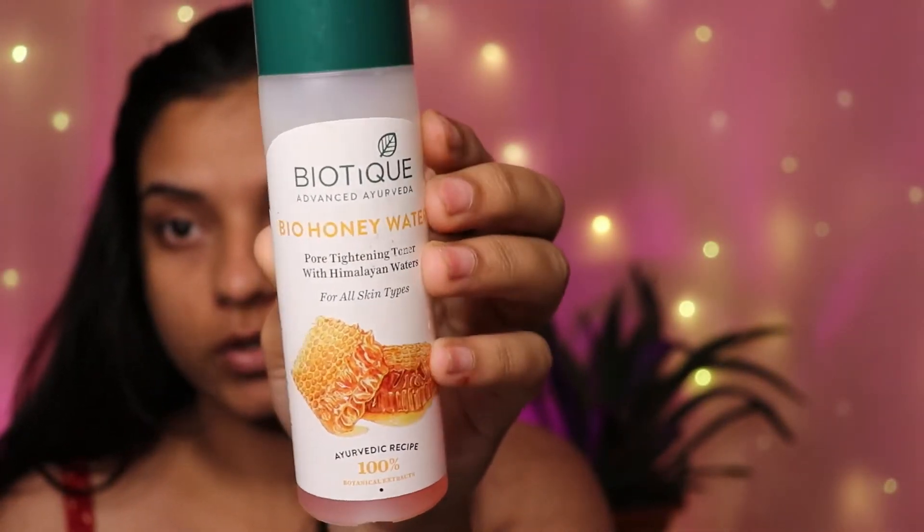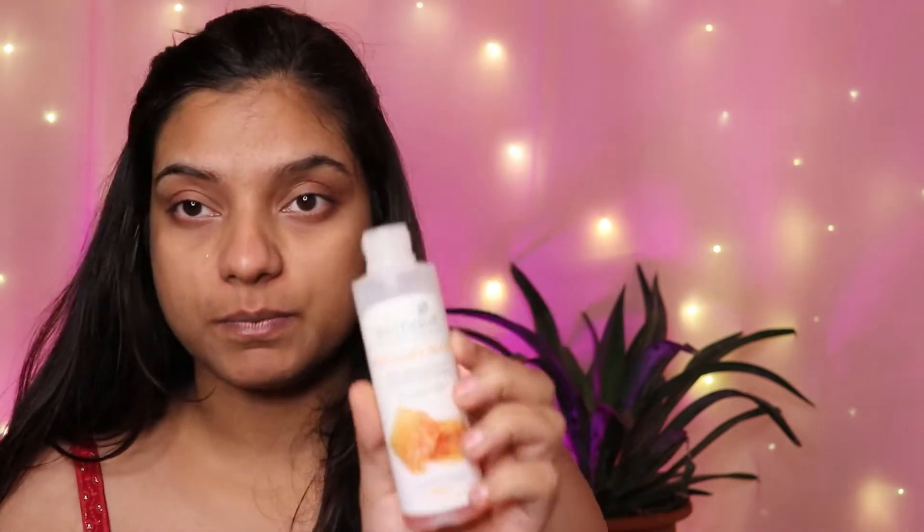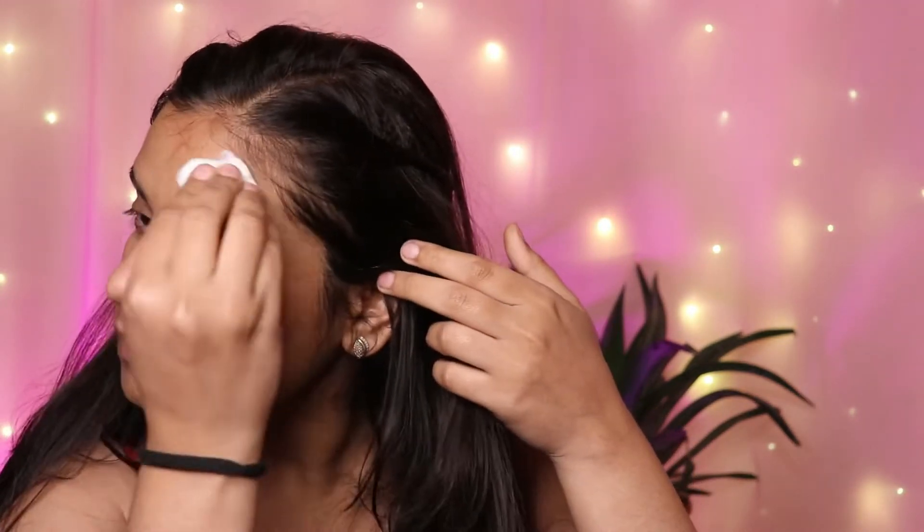After washing, I use this toner from Biotech. This toner is really good — after cleansing, your pores open up, so to minimize those pores you should do toning. You don't want big open pores on your face. Take it on a cotton pad — these days it comes in a spray bottle but this is an older one. Apply it all over your face using the cotton pad. This will also remove any remaining dirt from your face.